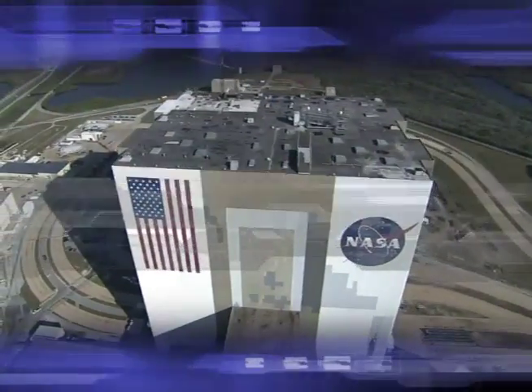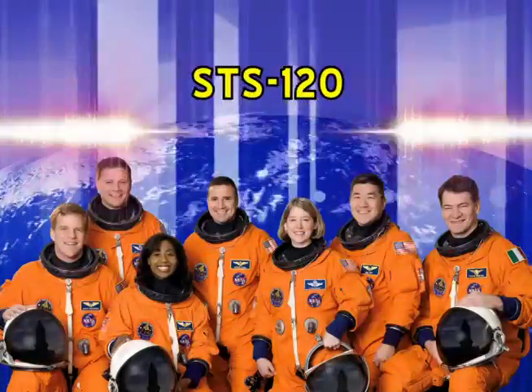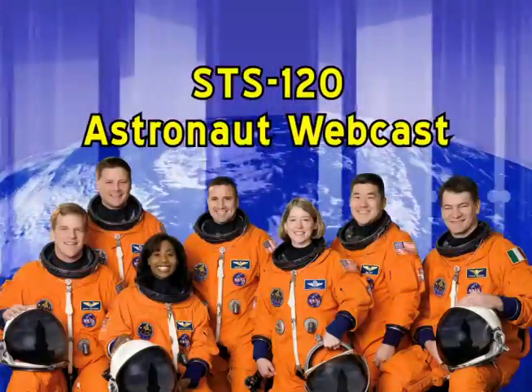Live from NASA's Kennedy Space Center in Florida, this is the STS-120 webcast. Welcome. I'm your host Stephanie Stilson, Discovery's Flow Director at Kennedy Space Center. We are joined today by our special guest, astronaut Sandra Magnus, a mission specialist who flew aboard Space Shuttle Atlantis during mission STS-112. She will tell us about spaceflight and will answer some of our viewers' questions.